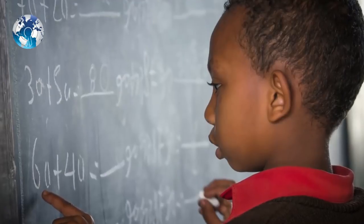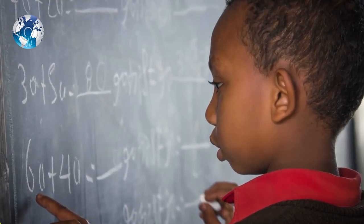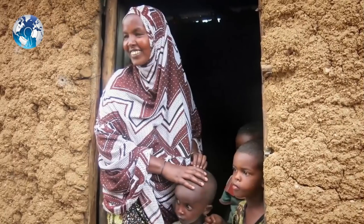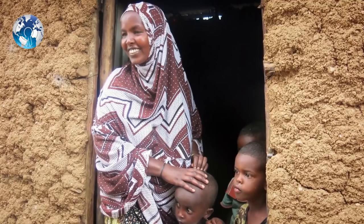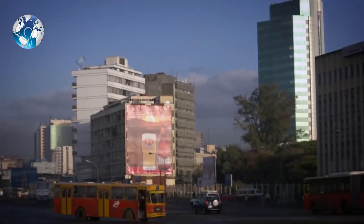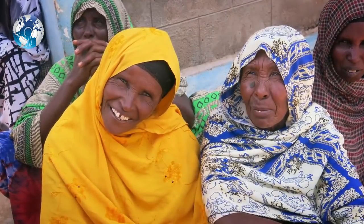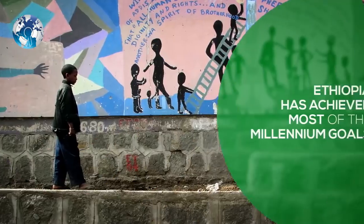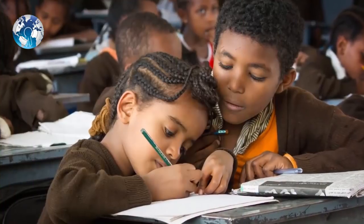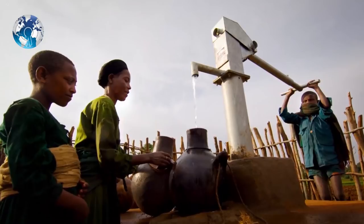Over the past decade, Ethiopia has achieved significant progress in economic, social, and human development. The poverty rate has declined from 55% in the year 2000 to 34% in 2011. Real GDP growth has averaged 10.5% per year between 2003 and 2015, and life expectancy rose from 52 years to 65 years. Ethiopia has achieved a number of the Millennium Development Goals. Primary school enrollment has quadrupled, the rate of child mortality has been halved, and access to clean water has more than doubled.